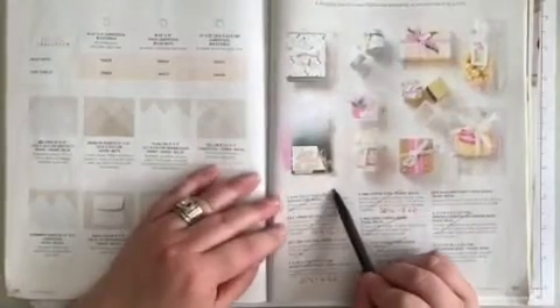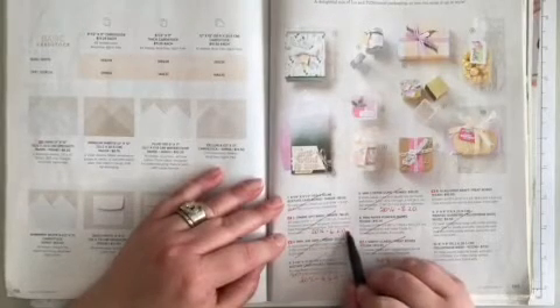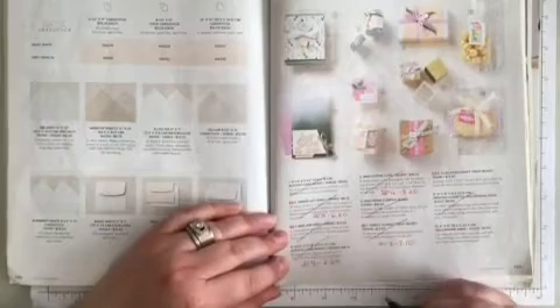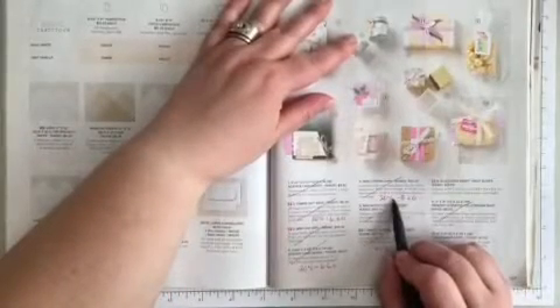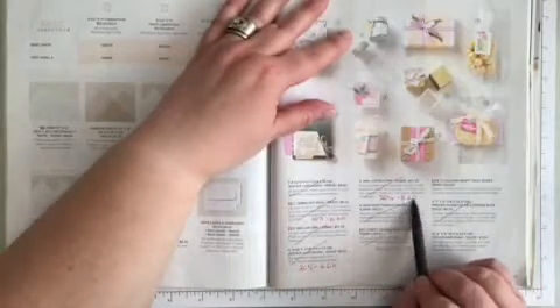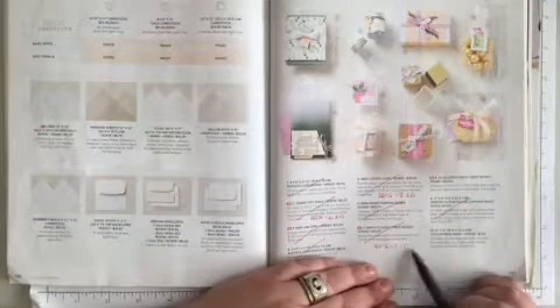Page 136, we keep everything. Going to page 137 — number one is retiring. Number two is retiring and it is 20% off, new price $6.60. Number three is retiring. Number four is retiring, 20% off, $6.60. Number five is retiring and it's 20% off — the new price is $8.20. Number six, the mini paper pumpkin boxes, is retiring. Number seven is retiring and it's 40% off, making the new price $8.10. And number nine, the printed gusseted cellophane bags, is retiring.